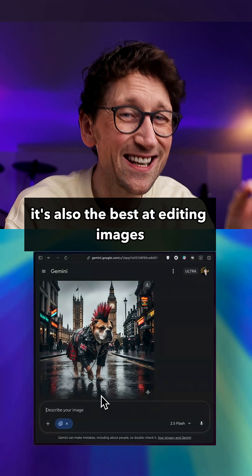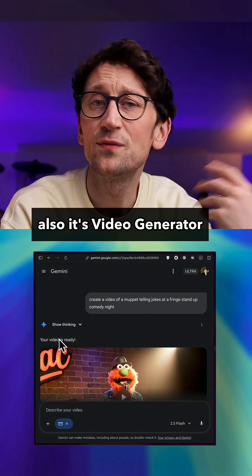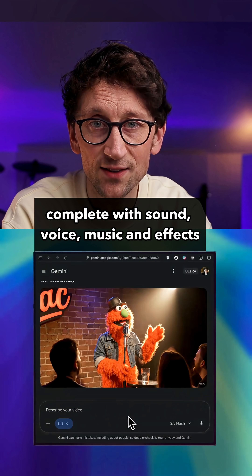It's also the best at editing images, whether they're your own ones or ones that you've generated. And its video generator, VO3.1, can create unbelievably realistic videos complete with sound, voice, music, and effects.